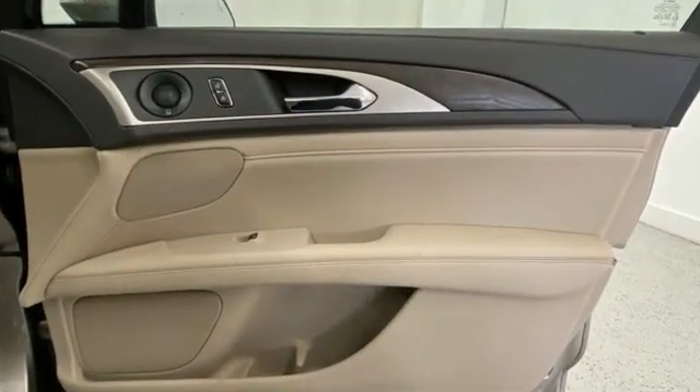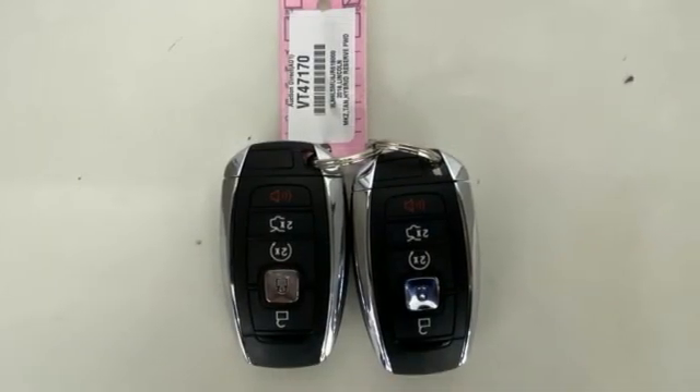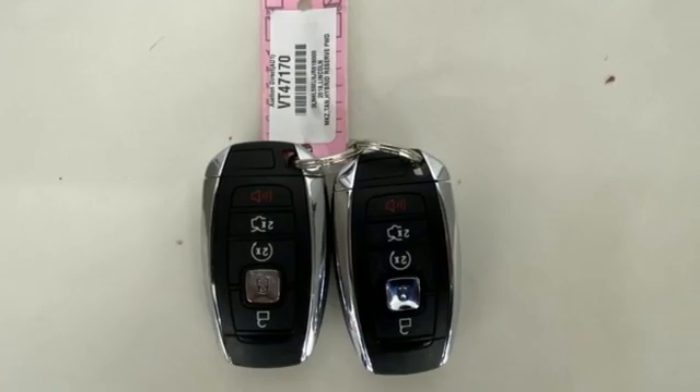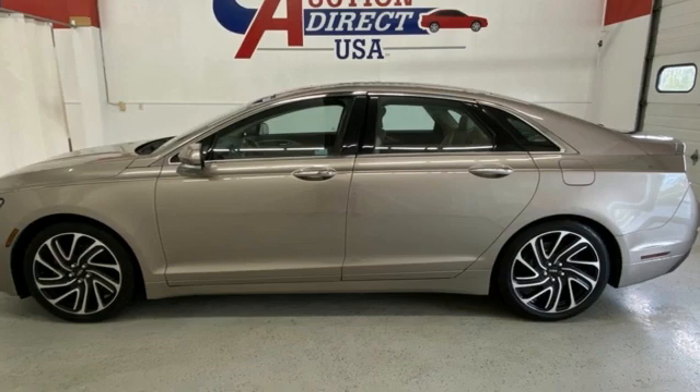Automobile.com finds the split wing front grille is just as eye-catching as Max Wolfe promises, while tasteful detailing with satin finish aluminum adds a premium tone to the exterior. Lincoln — luxury accommodations for your everyday.